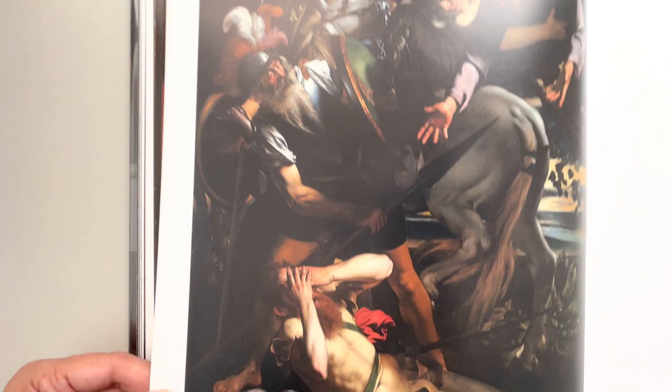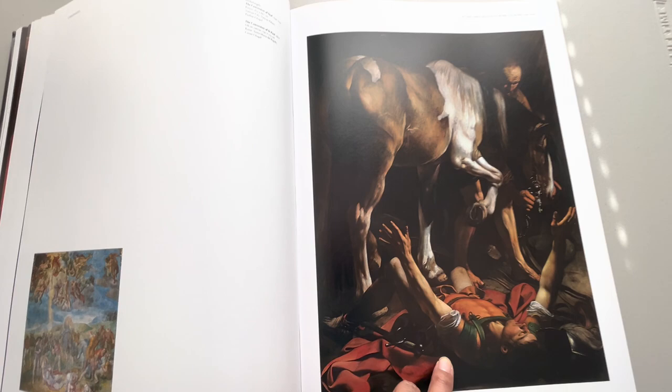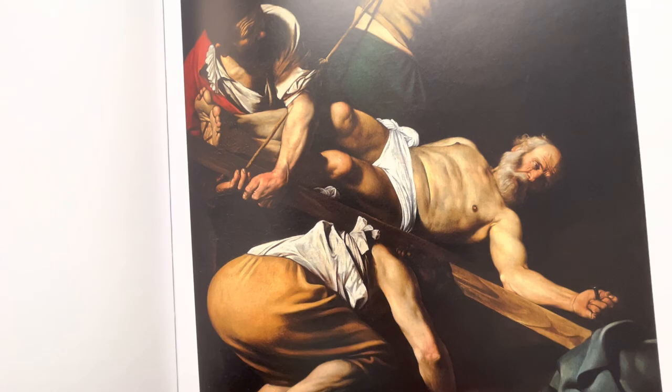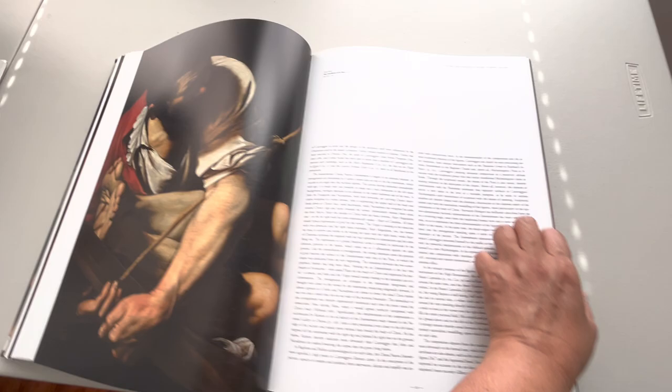Taschen, Taschen did a good job. This painting has a very — it's a comedic story, maybe I'll talk about it in another video. Oh my god, the Crucifixion of Saint Peter — he was crucified upside down. Look at the details — whoa, look at the nails. Okay, I'm just going to flip faster now.